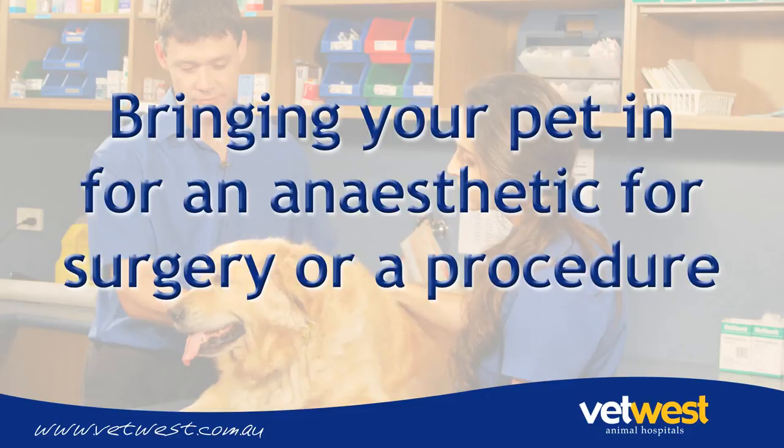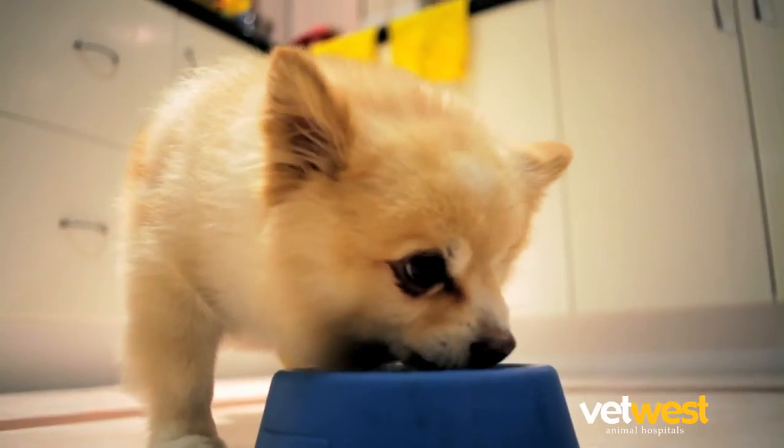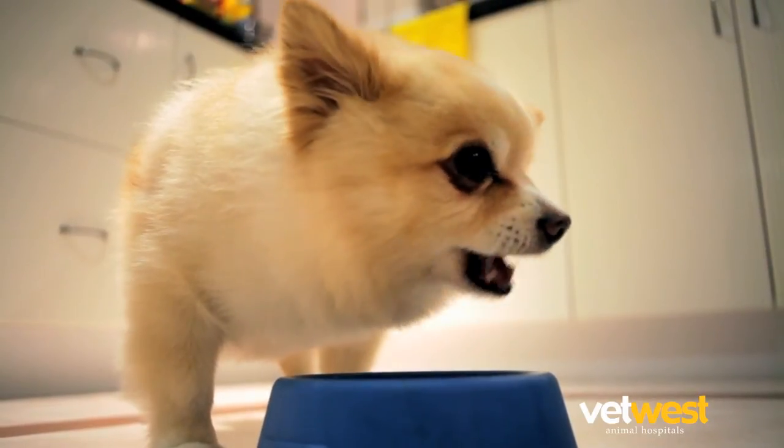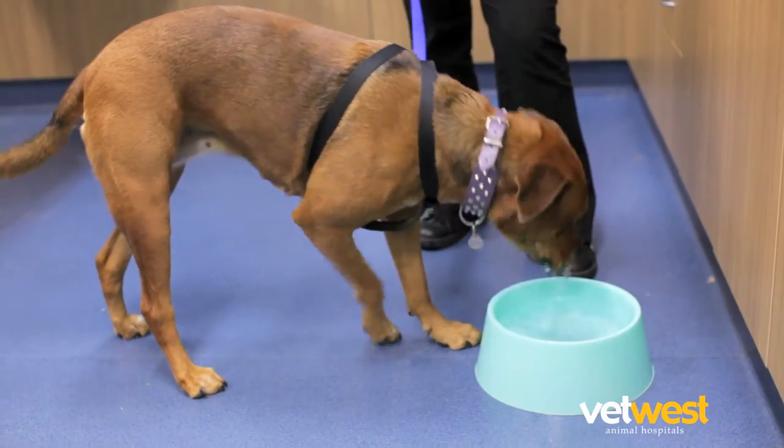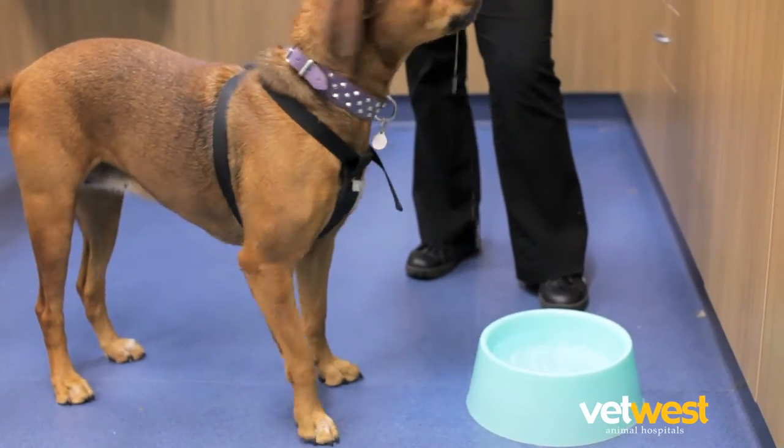Before your pet is admitted into hospital for an anaesthetic for surgery or a procedure, there are a number of things you need to do to prepare your pet. The night before an anaesthetic, feed your pet in the evening. This must be their last access to food until their admission to hospital, however they should have access to drinking water overnight.